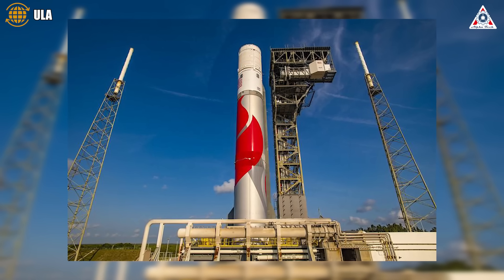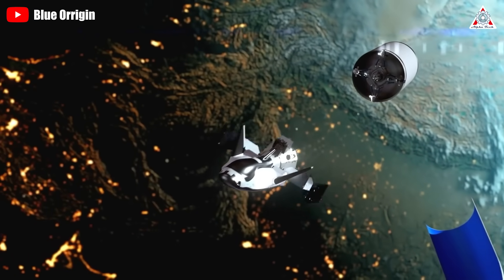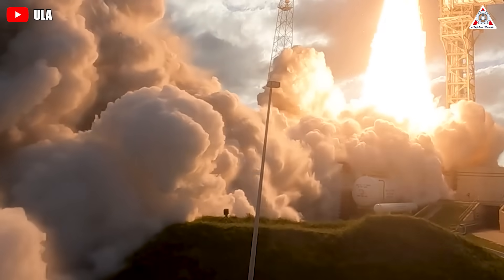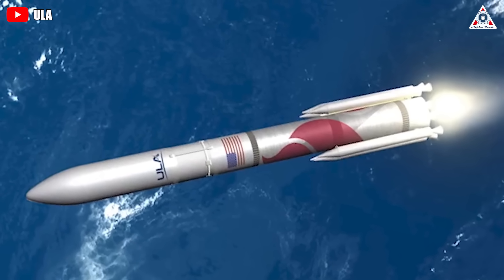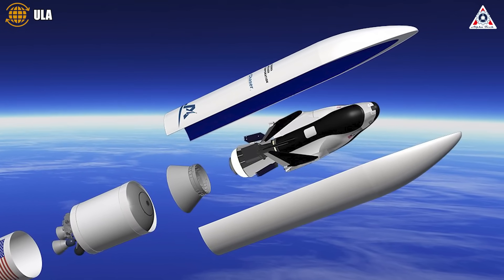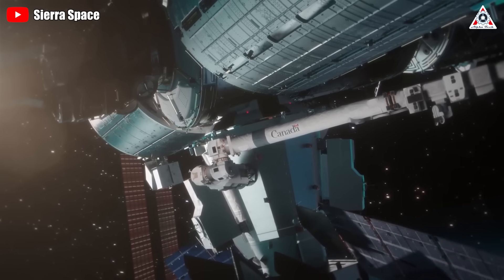On a positive note, ULA's CEO Tory Bruno recently expressed optimism that the second Vulcan could be ready for launch by early next year. Ultimately, the second Dream Chaser launch heavily depends on the outcome of its maiden flight. With hopes for a smooth maiden flight and subsequent pre-launch testing, the second Vulcan is projected to launch around February of the following year. This second launch will mark the first of at least seven missions Sierra Space will execute for NASA to facilitate cargo transport to and from the International Space Station.